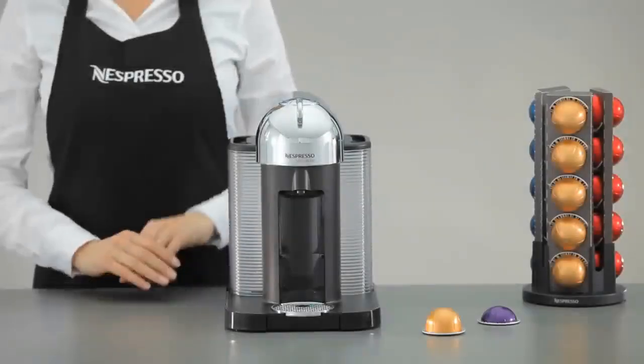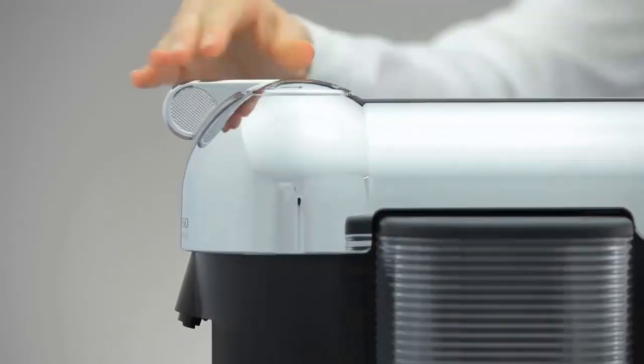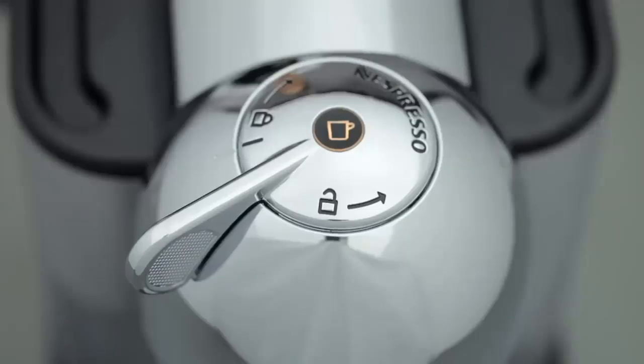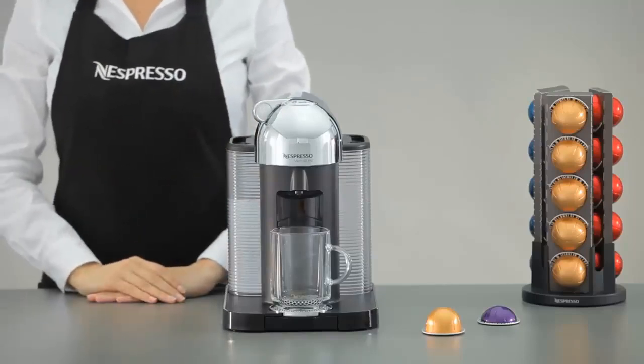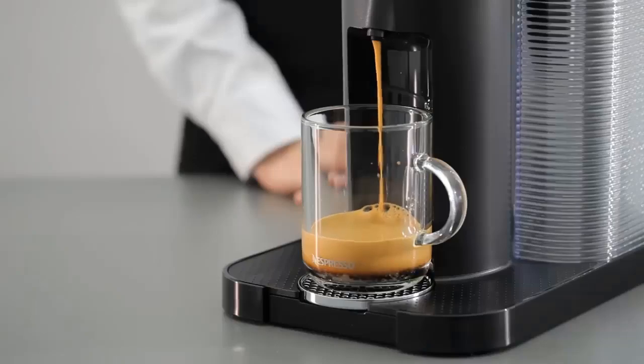The coffee maker features a sleek and modern design with a small footprint, and our testers found the machine easy to use. Coffee is ready with one touch of a button since the machine reads the barcode on the coffee capsule and brews it accordingly. The Nespresso Vertuo Plus only takes large Nespresso capsules, but they come in nearly 30 flavor options.